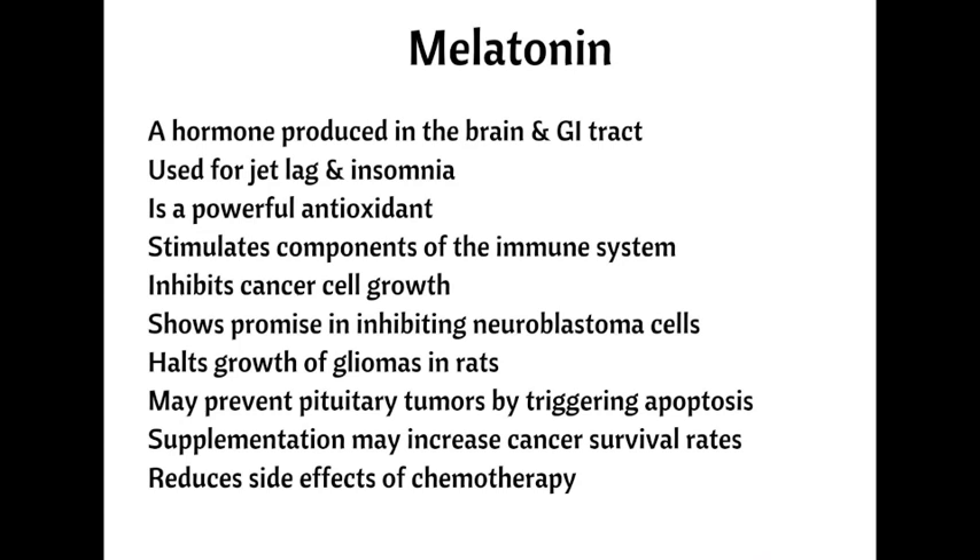Studies on rats have shown that melatonin stopped the growth of gliomas, a type of brain tumor that originates in the spinal cord or brain. Melatonin may also prevent pituitary tumors from developing by triggering apoptosis and halting tumor growth. Supplementation may result in longer survival times when used in combination with certain chemotherapy drugs, especially in advanced cases of cancer.